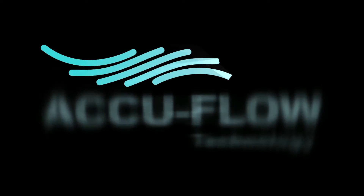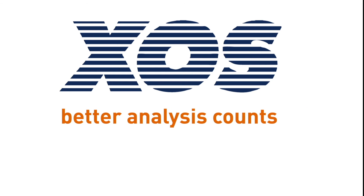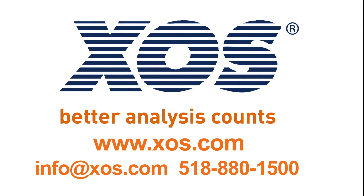To find out more about AccuFlow technology and XOS's full line of analyzers, visit our website or contact an XOS field expert today.